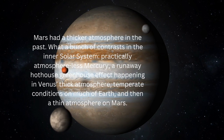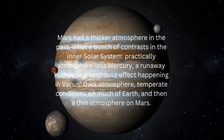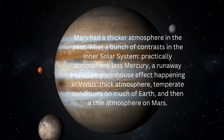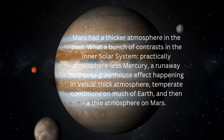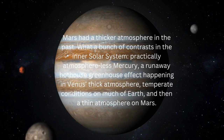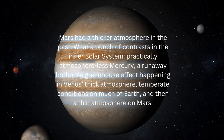Mars had a thicker atmosphere in the past. What a bunch of contrasts in the inner solar system: practically atmosphere-less Mercury, a runaway hothouse greenhouse effect happening in Venus's thick atmosphere, temperate conditions on much of Earth, and then a thin atmosphere on Mars.